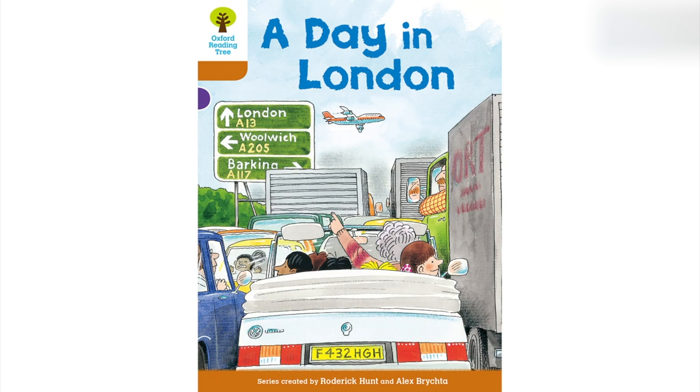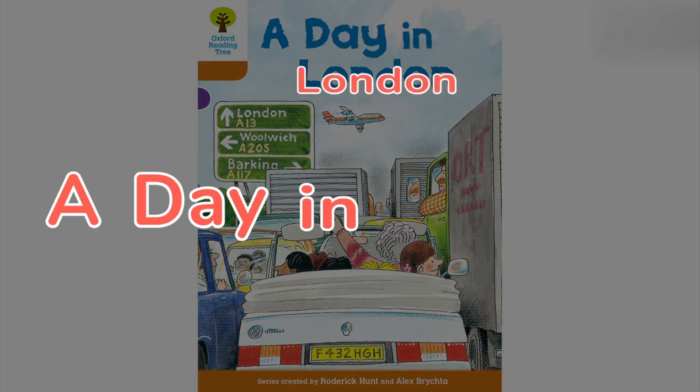Oxford Reading Tree: Biff, Chip and Kipper Stories, Level 8. Written by Roderick Hunt, illustrated by Alex Brichter. Series created by Roderick Hunt and Alex Brichter. Published by Oxford University Press, 2011. Hi everyone, this is Miss Tone. Let's keep on reading: A Day in London.